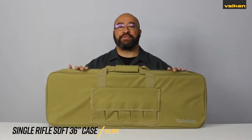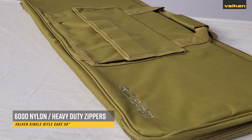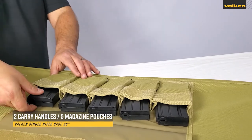This is the Valken 36-inch Single Rifle Soft Gun Case. This gun bag is made of durable 600D nylon and lockable zippers. They feature two carry handles and five external single magazine pouches.